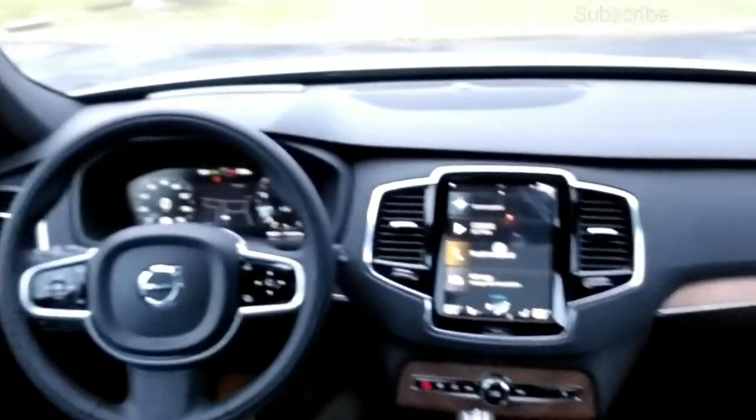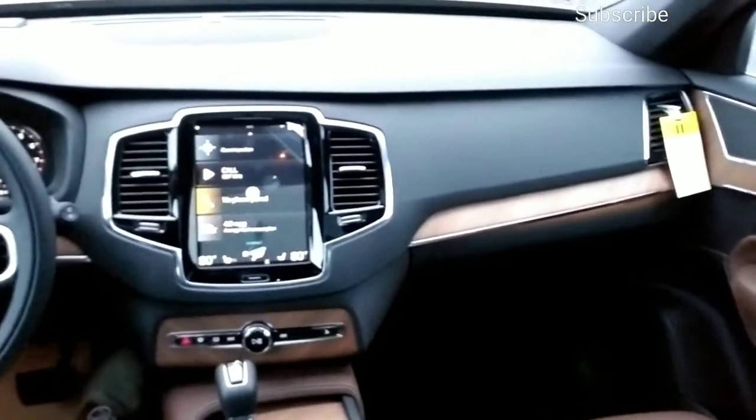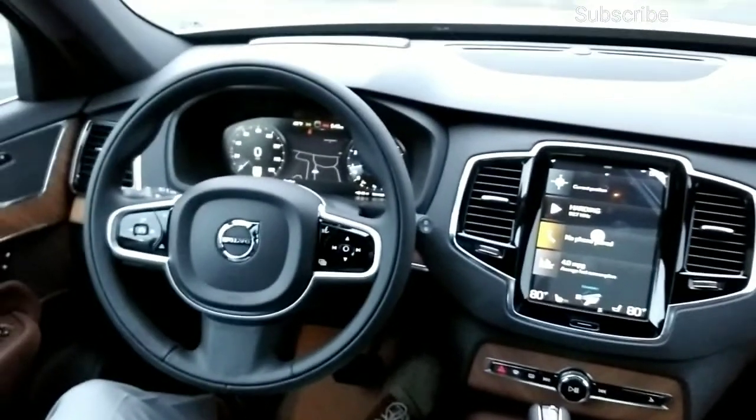I always love to show you the dash of the vehicle that I'm going to be driving. I never just like to drive off without first introducing you to the vehicle — 2021 Volvo XC90.